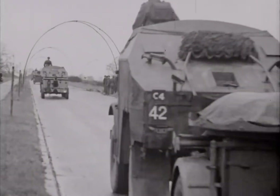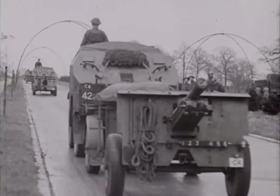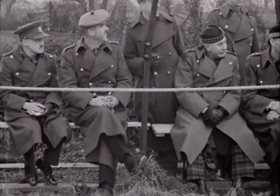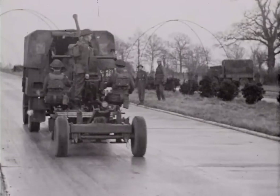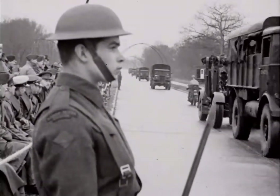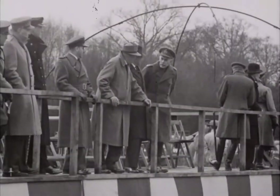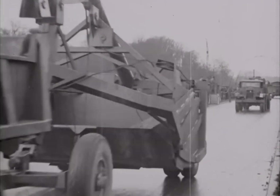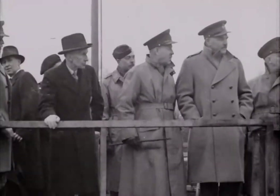There were representative subunits of all the arms and services of the Canadian Army overseas. Practically all the vehicles, weapons, and equipment were produced in Canada, and are a vivid reminder of the part played by the Canadian war industry in building the Canadian Army into a powerful striking force. In this war, as never before, armies depend on the industrial effort for their mobility, firepower, and maintenance.